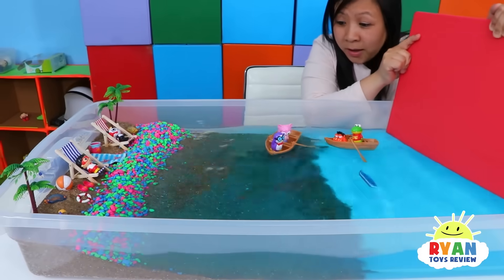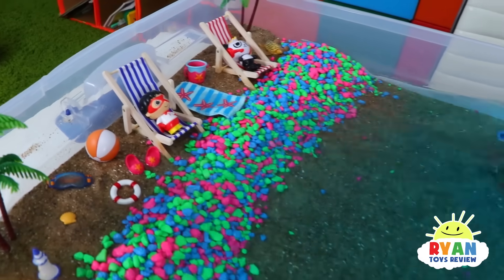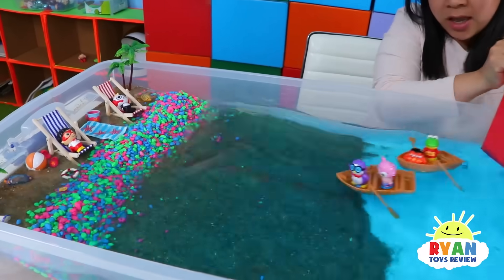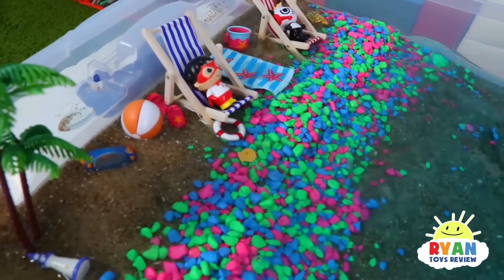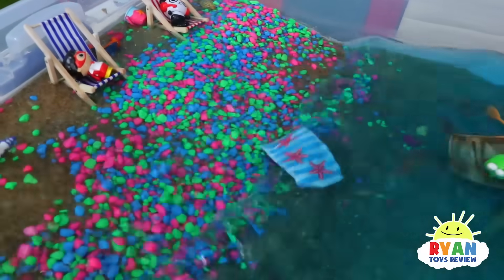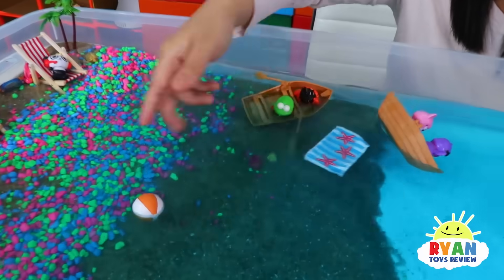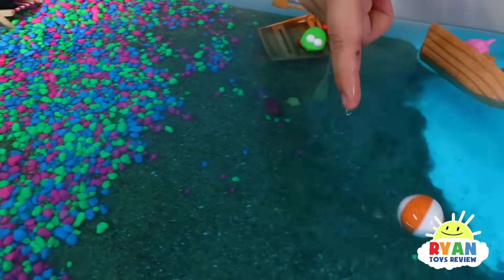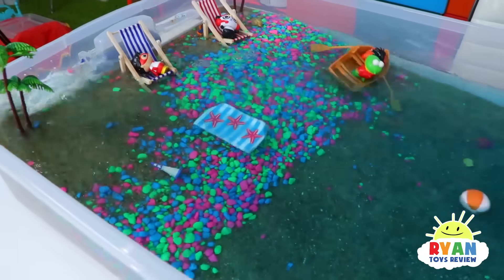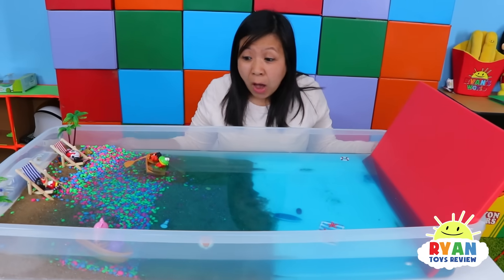Then you will see the energy move sideways! Then you will see the tsunami form, growing taller and taller, and it will smash against the land! Watch out! The tsunami is carrying all this stuff back into the ocean — towels, beach balls, and rocks! It's going back into the ocean! That's such a powerful tsunami!